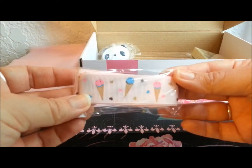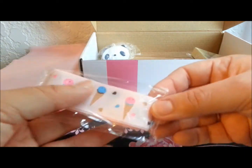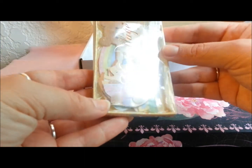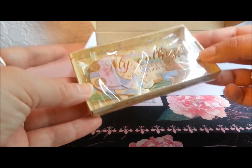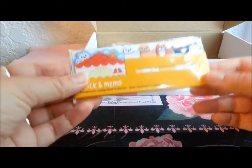Here is some really cute ice cream ribbon. I can always use ribbon — maybe I can make a bow out of it or something. And what is this? It looks like some sort of scrapbooking but it has like baby stuff on it, so if you have a baby — I don't have a baby unless you count my cat — I don't think I'll be using that one.